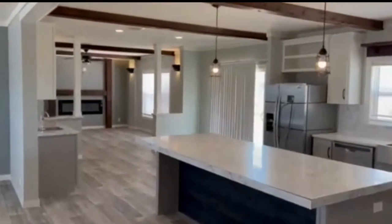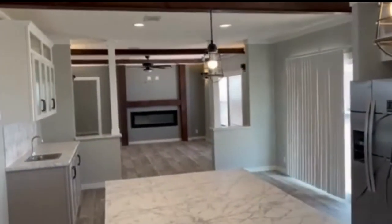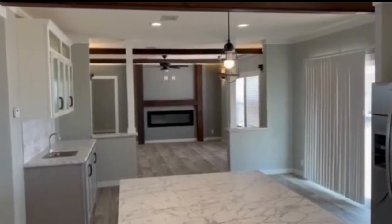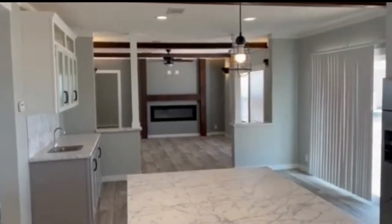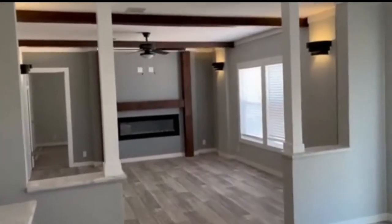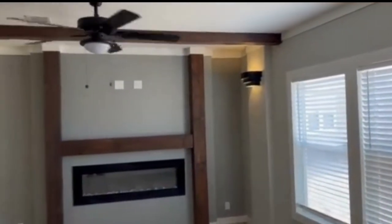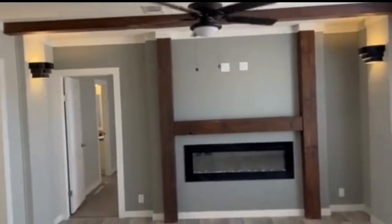This home has a family room with a fireplace and a little wet bar serving area off of your dining room. This home is great for entertaining. Theater-type surround sound can be installed.